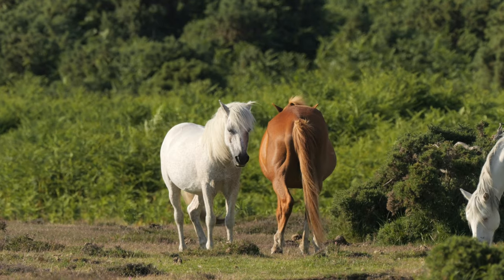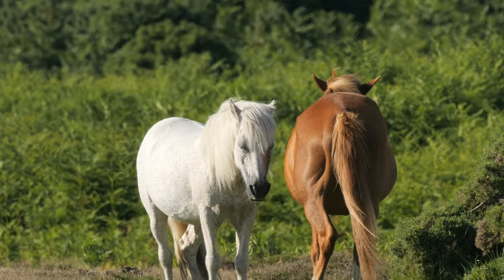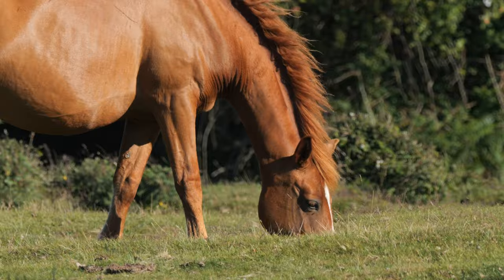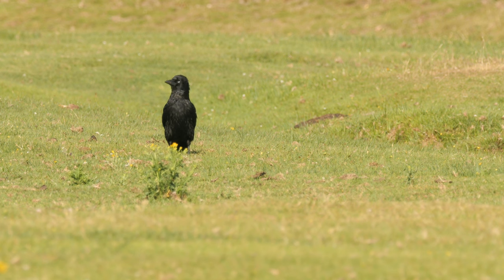There was a group of ponies nearby. These New Forest ponies are of course semi-wild — they live free most of the year but they're owned by people, and graze the land much in the same way wild horses would have done thousands of years ago, going some way to replicate the natural processes needed to maintain this habitat. I did come across a crow wandering around the ponies, but no more dragonflies were seen.